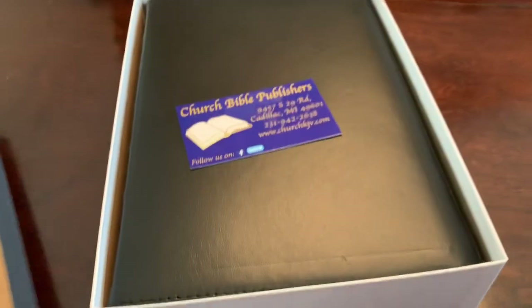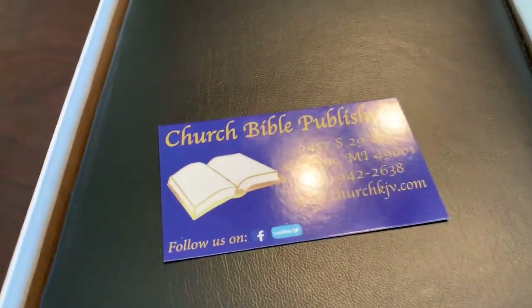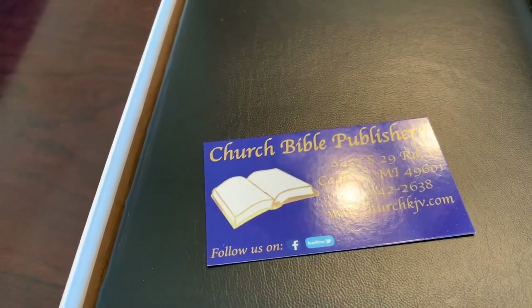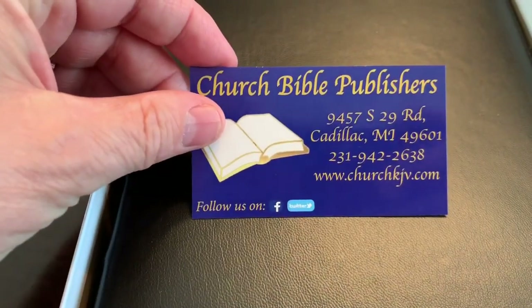If you know the box, you can see this is Church Bible Publishers. I've got a card. What this Bible is — we'll get it out of here in a moment — it's the Church Bible Publishers Large Print Text Bible, Red Letter Edition, Lambskin, the Redeemer series. It has a card so you can contact Church Bible Publishers.